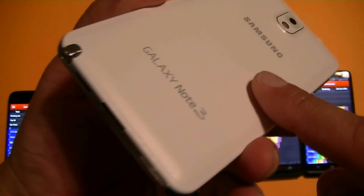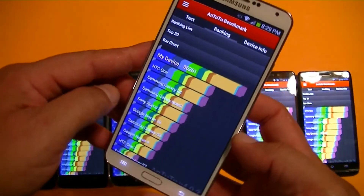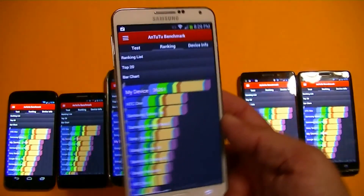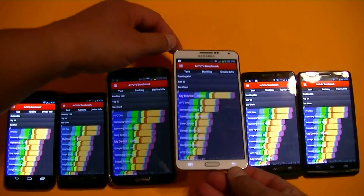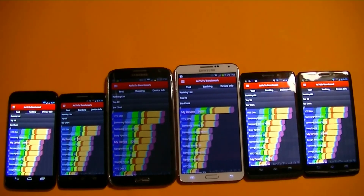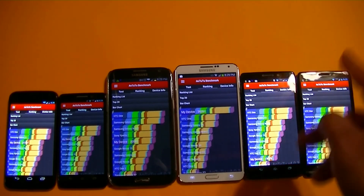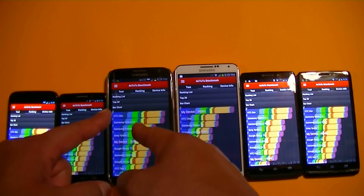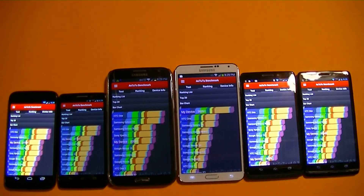Thanks for watching and subscribing. That was a benchmarking test comparison between Moto X, Droid Mini, Droid Max, Droid Ultra, Samsung Galaxy Note 2, and the new Samsung Galaxy Note 3. Thanks for watching, guys.